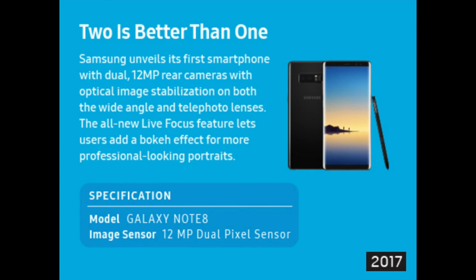Samsung unveiled its first smartphone with dual 12 megapixel rear cameras, with optical image stabilization on both the wide-angle and telephoto lenses. The all-new Live Focus feature lets users add a bokeh effect for more professional-looking portraits. The Galaxy Note 8 was released in 2017.